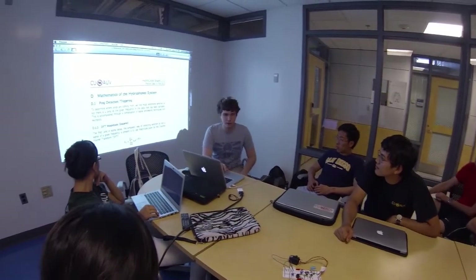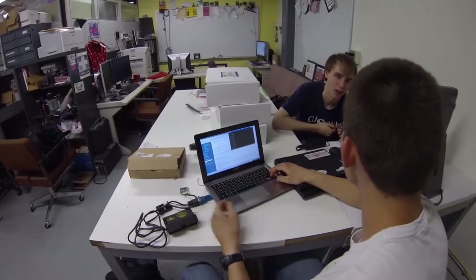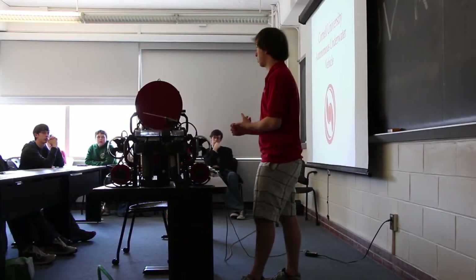Hi, my name is Marcus Burkhart and I'm the team leader for Cornell University's Autonomous Underwater Vehicle Team. CUAUV is an entirely undergraduate-run student project team here at Cornell and is housed in the MAE, ECE, CS, and ORIE departments.